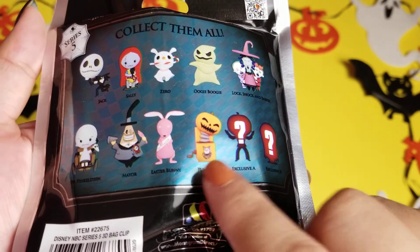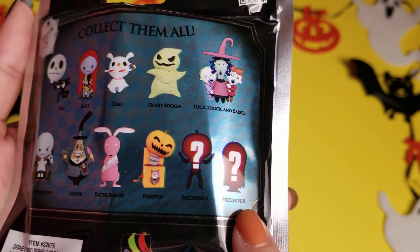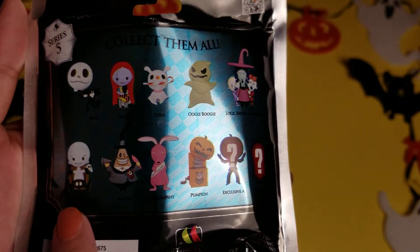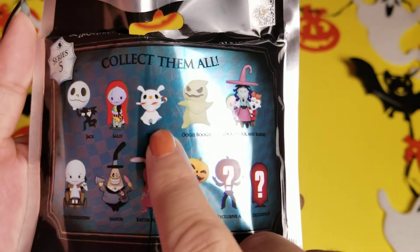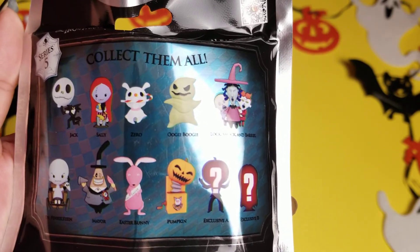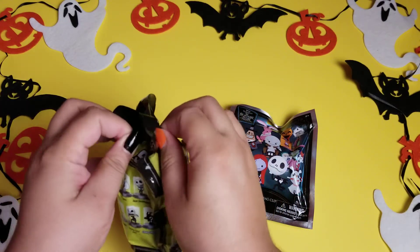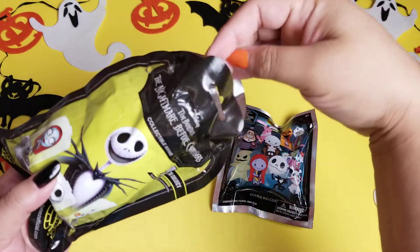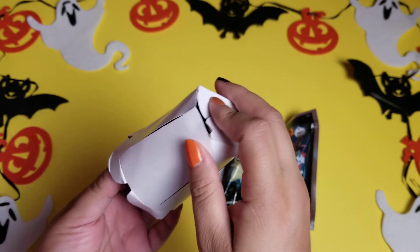That looks like another Jack and that looks like a Sally — yeah look at her hair. I kind of don't want the Lock, Shock and Barrel because I don't really like the artwork they did on them, and Dr. Finkelstein as well. The Mayor is kind of cool — he would have been cooler if he had his upset face. Zero looks adorable here, and Oogie Boogie looks adorable too. I feel like they'd be cool for game pieces if they were the right size. We have a Nightmare Before Christmas Munchkin game which I super recommend if you're like a board gamer — that one is such a good game and we created our own board and pieces for it.